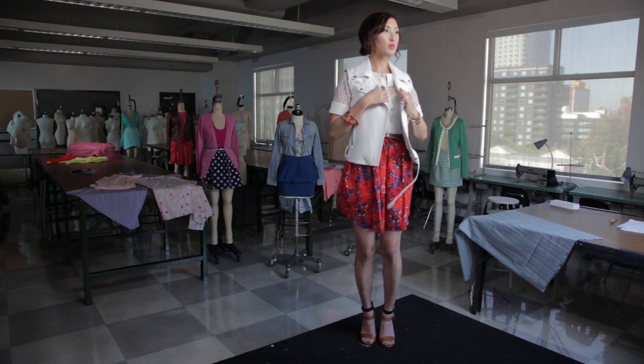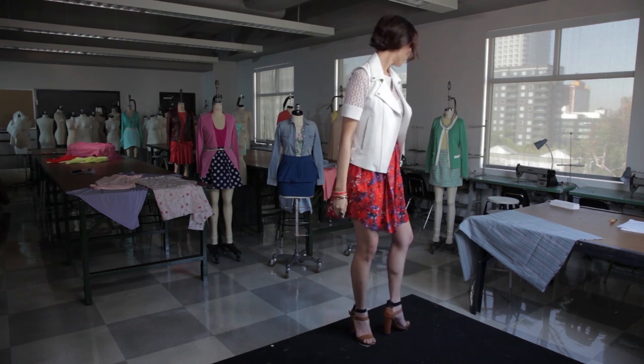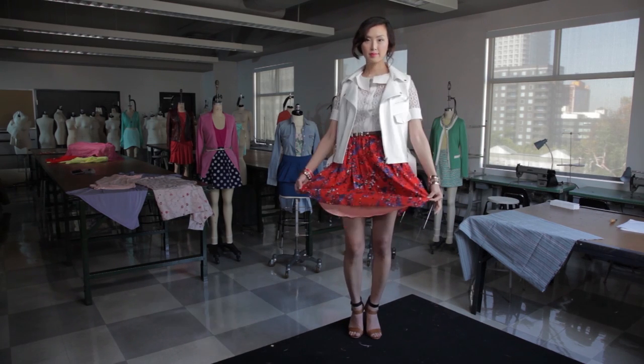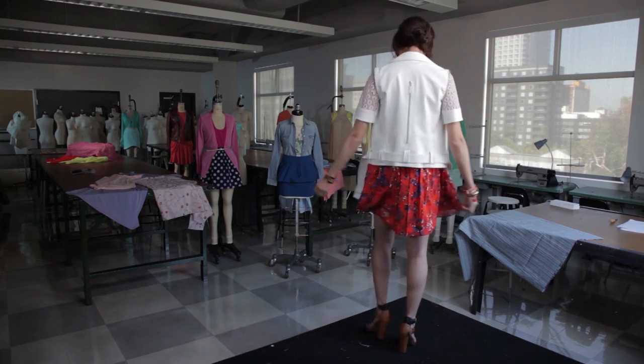Do you guys see how different this outfit looks now? This sleeveless leather jacket instantly makes this outfit look more young and fun. Remember guys, opposites always attract — feminine on the bottom and edgy on top, and vice versa.